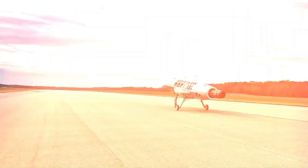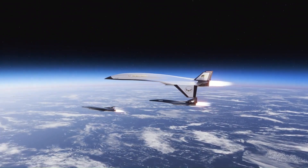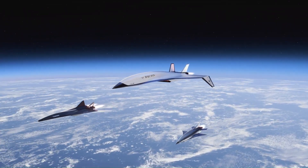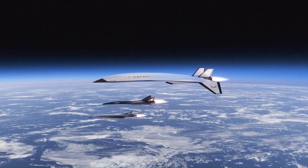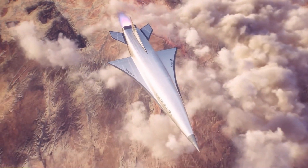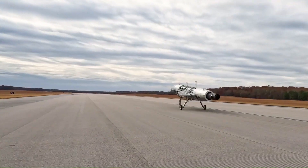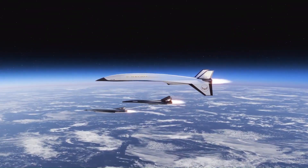The upcoming MK2 will feature a Pratt & Whitney F100 engine and aim to break the nearly 50-year-old airspeed record held by the SR-71. With each iteration, Hermeus is pushing the boundaries of speed and technology, paving the way for future hypersonic commercial travel.